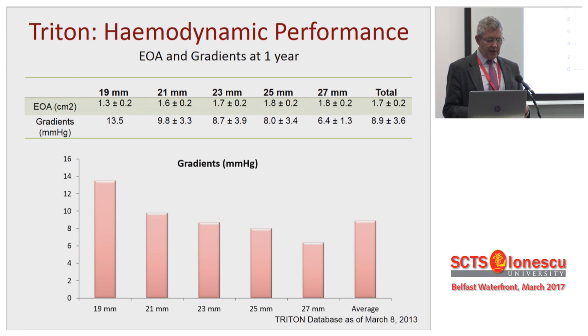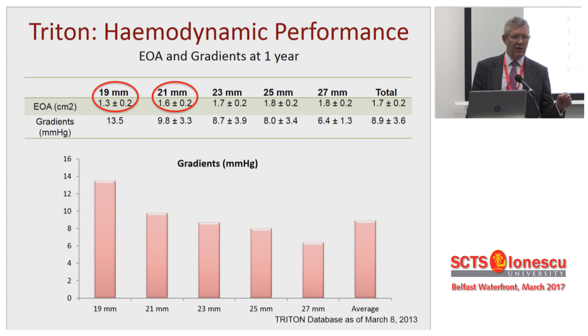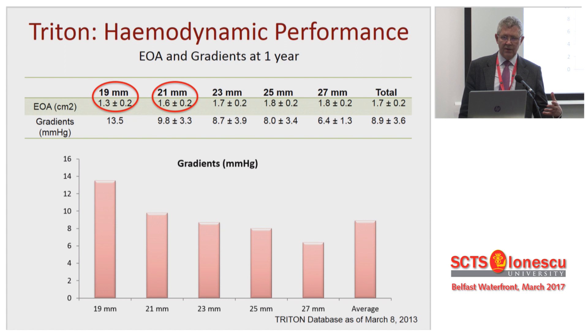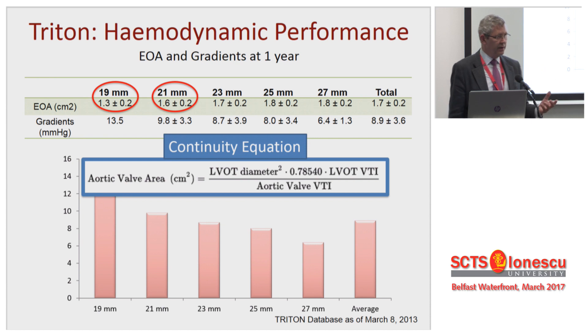What about hemodynamics? The mean gradients for all of these valves, apart from a 19mm, are in single figures. They seem to perform very well. When you look at effective orifice areas, they seem better than the Perimount Magna valve. Consistently, EOA of the 19s and 21s are bigger than you would expect from other series using the same valves. The difference is the platform, not the valve. The reason, I believe, is because the stent within this valve flares the LV outflow tract. Anything that increases the LV outflow tract will decrease turbulent flow and positively affect the continuity equation, giving better hemodynamics for exactly the same size.